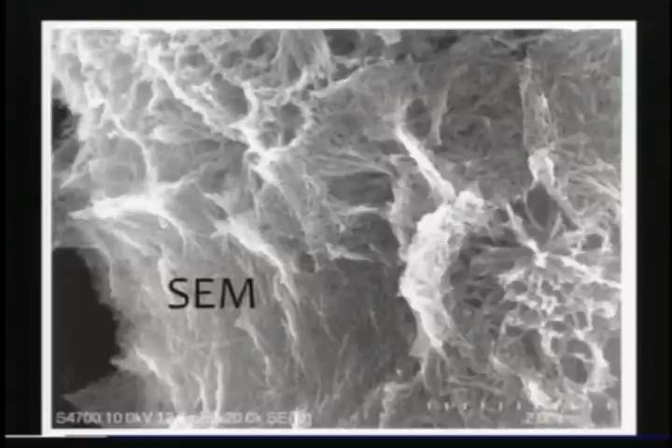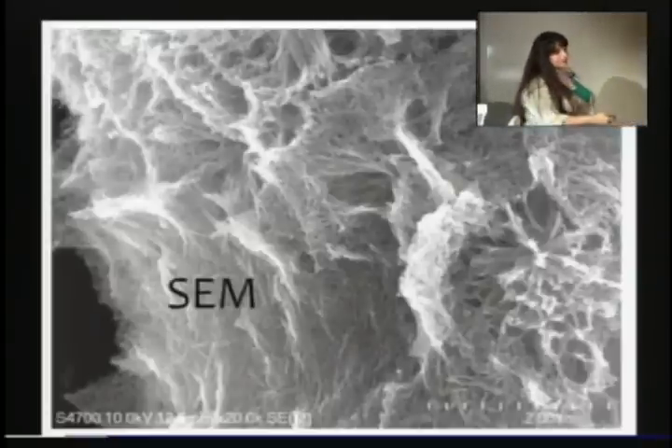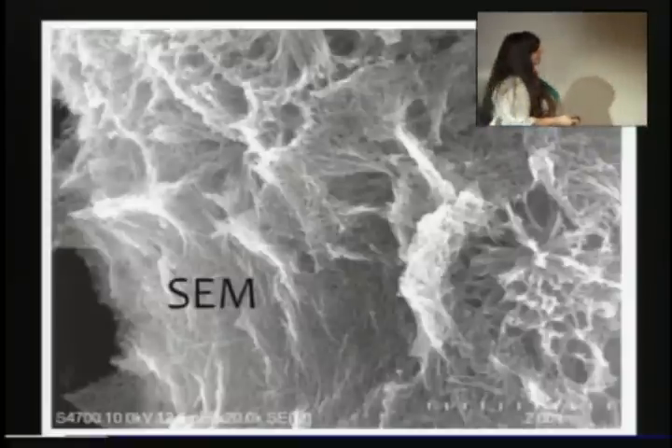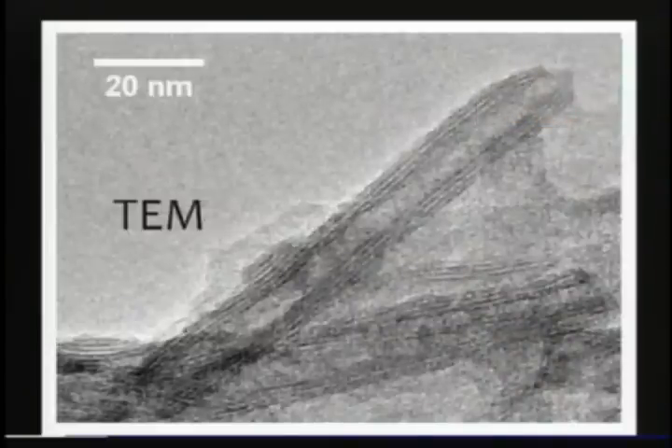Here's an SEM — scanning electron microscope — image of the result from this cooking process. These are huge aggregates; the scale bar here is two microns, so that's 2×10⁻⁶ meters. They get all tangled up like spaghetti. If we want a higher resolution picture, we use TEM — transmission electron microscope — and you can actually see the different layers of a single nanotube. This scale is 20 nanometers, so we've definitely zoomed in a lot.